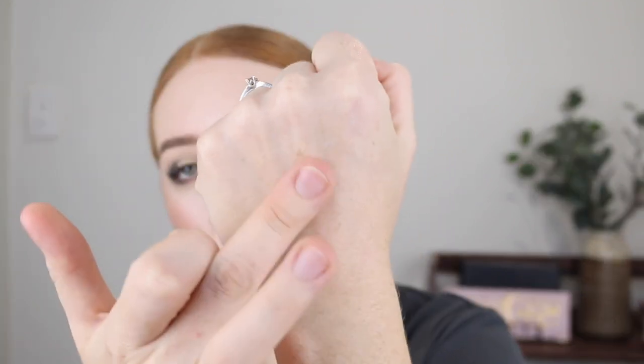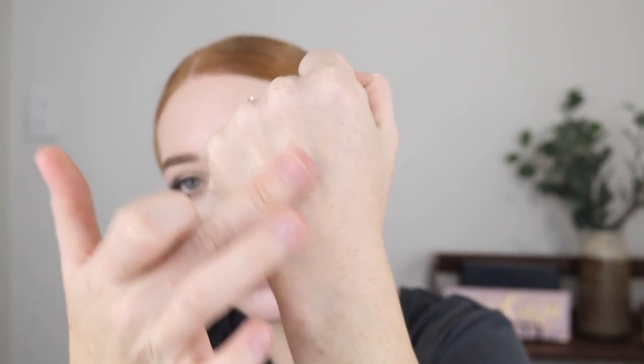I thought it might be a little bit too dark because even though it's a pale gold, sometimes they can still look a bit dark on my really fair skin, but I think that is going to look really nice. I'm so excited to try that.